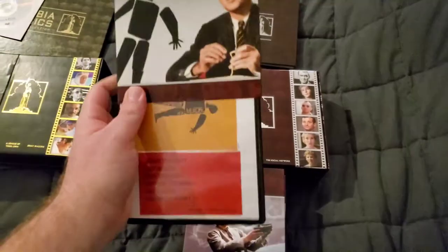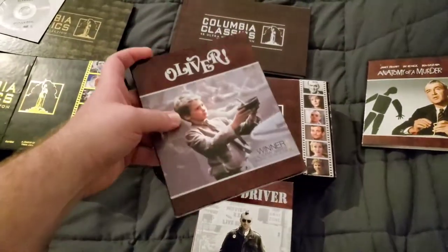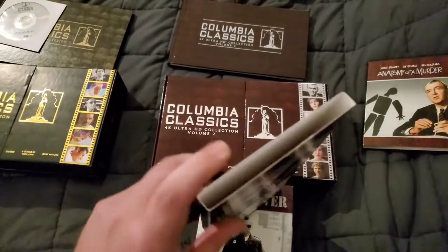Here are the movies you get with Volume Two. First is Anatomy of a Murder — excellent movie with some interesting artwork. Next is Oliver! — I had never seen this one before. It's like a musical, but I really enjoyed it.